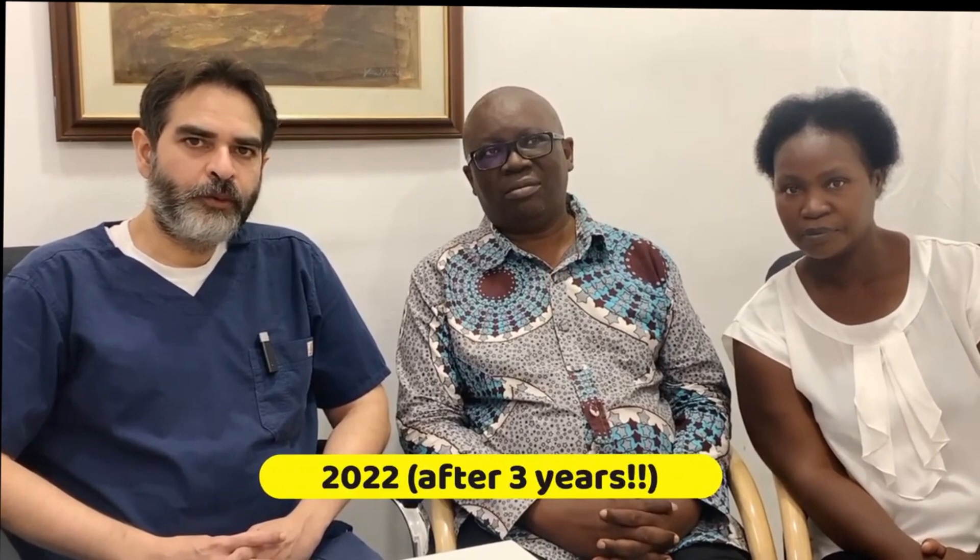He underwent that treatment and since then he has been on follow-up with me through WhatsApp. Today in 2022 he has come back for his follow-up and he is doing very well. He is urinating with a good urine flow and he doesn't have any pains. We have done a PSA and it is amazing — it is only 0.02. So it is almost like his cancer is cured.